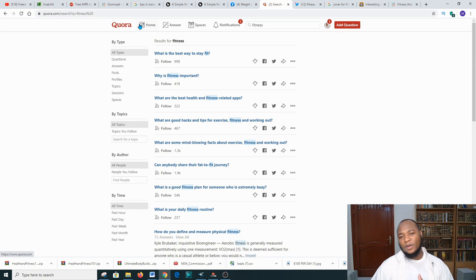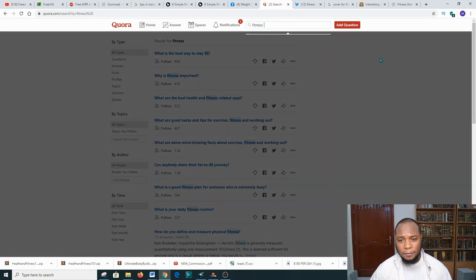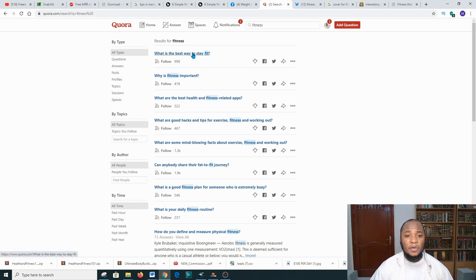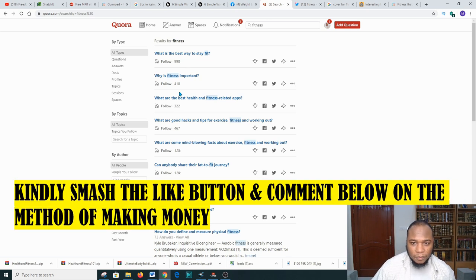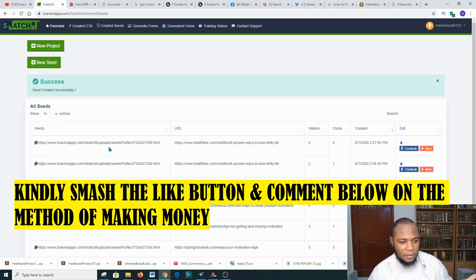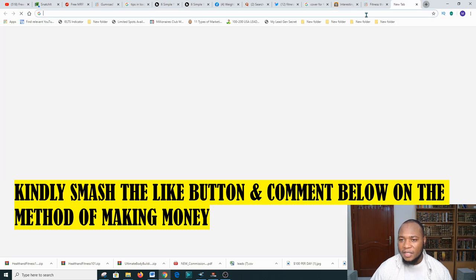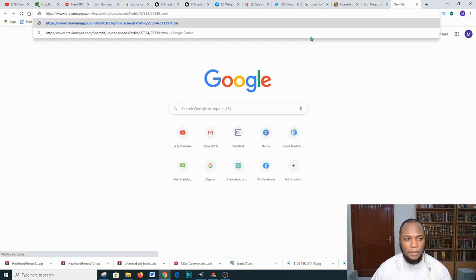Another platform you can use is Quora. Go over to Quora and type 'fitness' in the search bar. You'll get various questions — respond to them, give value about losing weight, and then place your Snatch.it link in your response. People will click it and be taken to the platform.